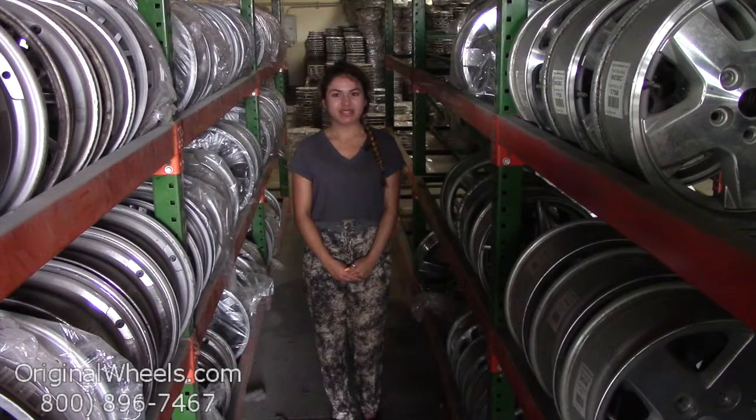From there, all you have to do is choose which model Isuzu you have. Select your year and from there you can browse through our large inventory of Isuzu wheels. At OriginalWheels, we offer 100% customer satisfaction guaranteed.